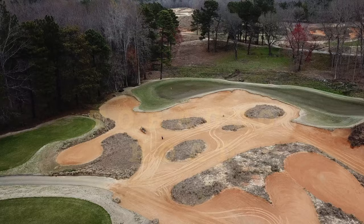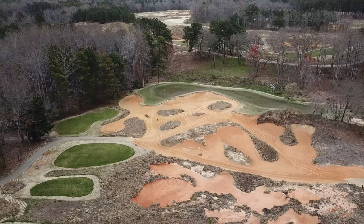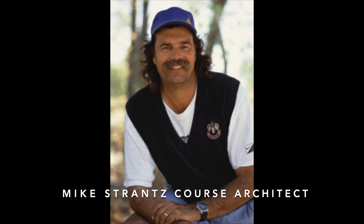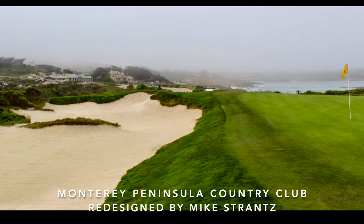So yes, Tobacco Road is a travelling golfer must-play. Tobacco Road is built on an old sand quarry on land once cultivated by tobacco farmers. The designer Mike Strands was voted one of the top 10 golf architects of all time by Golf Week magazine in the year 2000.